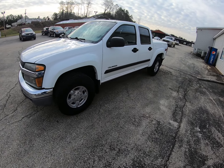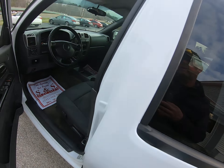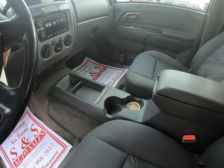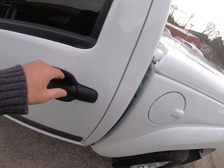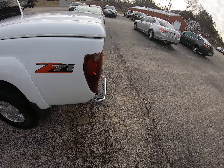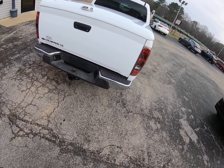Okay folks, today we got a nice 2004 Colorado model. Let's go ahead and crank it up. Windows locked. Crew cab, Z71, bed cover, got towing package.